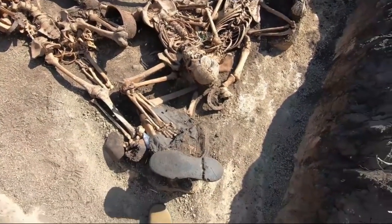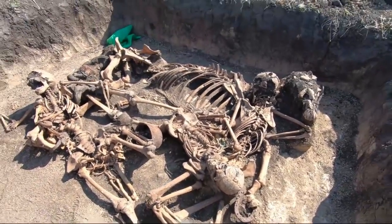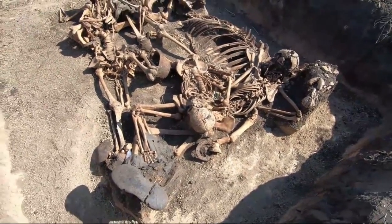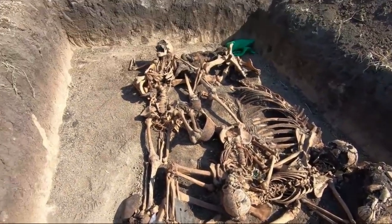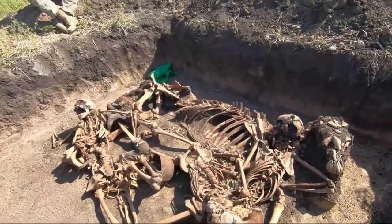These are the dead soldiers of the 1942 period. This is the Barvenkovo Cauldron. This is the 3rd expedition here, organized by Yaroslav Zhilkin of the Union People's Memory. We see the remains of people as well as a horse that was buried along with the remains of soldiers.